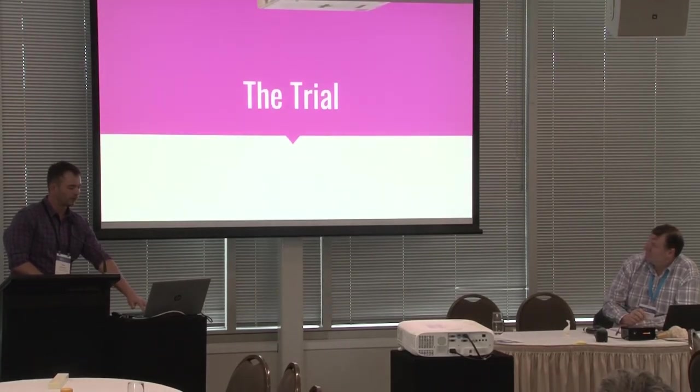We trialled with two schools — Mangafo and Parnell. Instead of me telling you the feedback, we've got some additional footage.